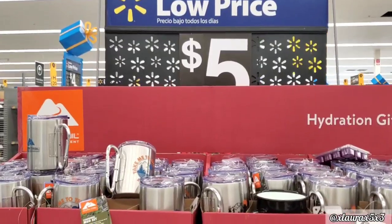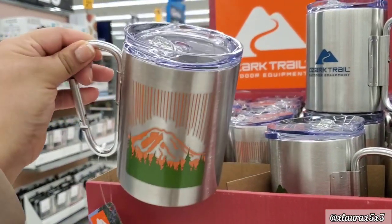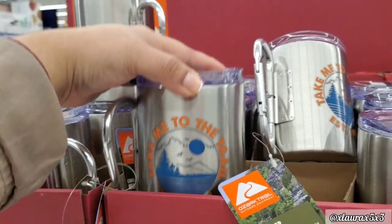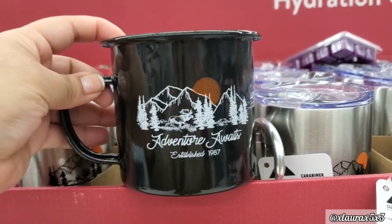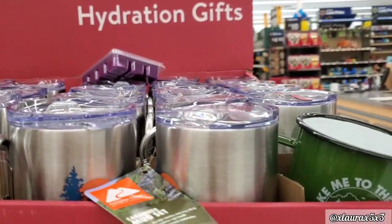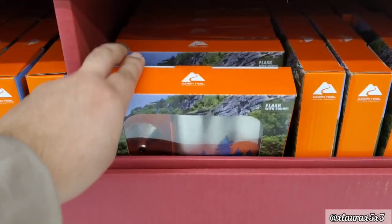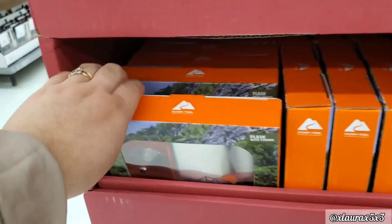In the middle of the aisle they added these, what they call hydration gifts — basically outdoor gift ideas for $5. They had different designs, one with kind of a mountain, this one says 'Take Me to the Trail,' and 'Adventure Awaits.' We do have the camper mugs — these are enamel mugs. Here is a green one. This is a set of flask with funnel, and it comes in the different designs we just saw.